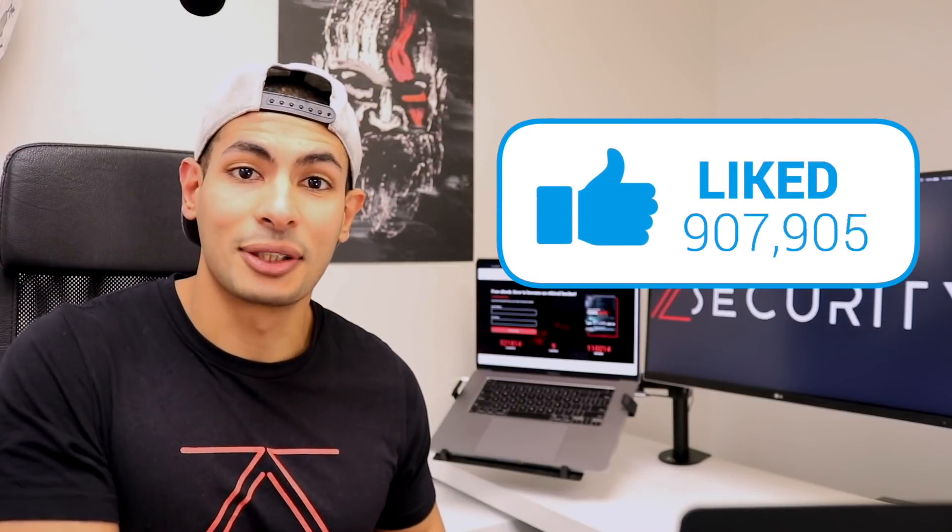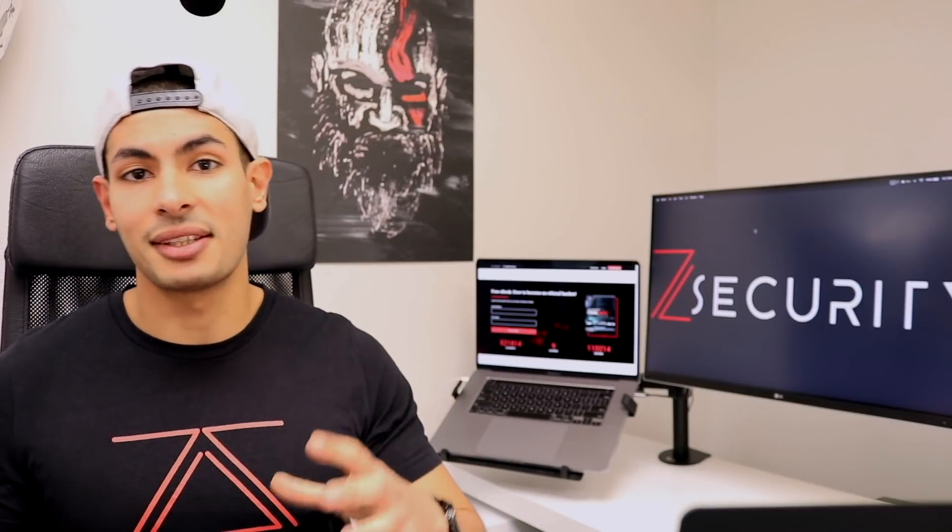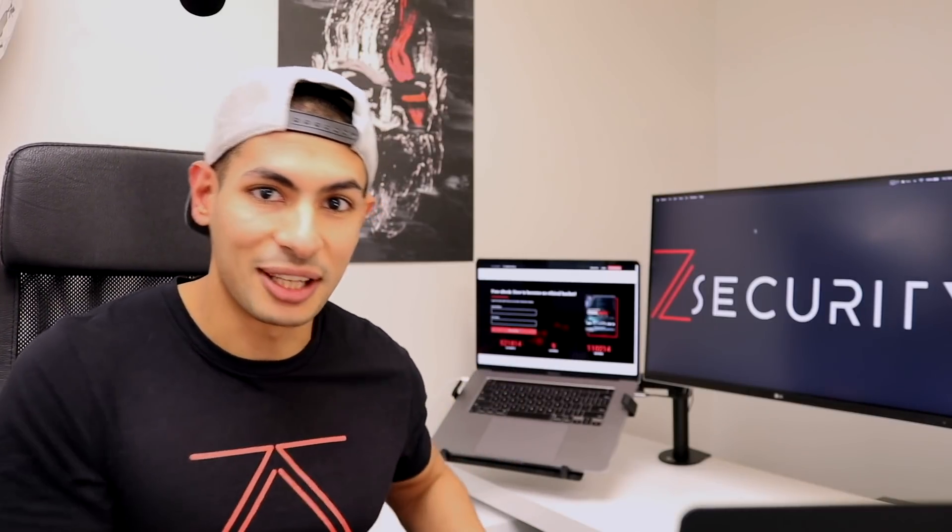Smash that like button if you're enjoying our content — it really helps us grow and makes us know you're enjoying it, which motivates us to make more content. Now let's go!